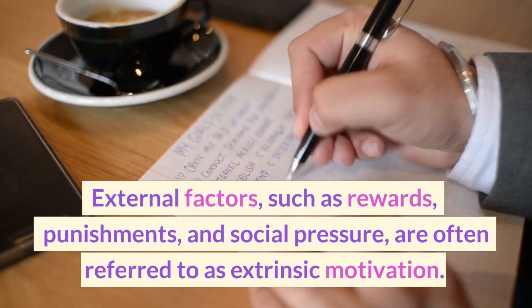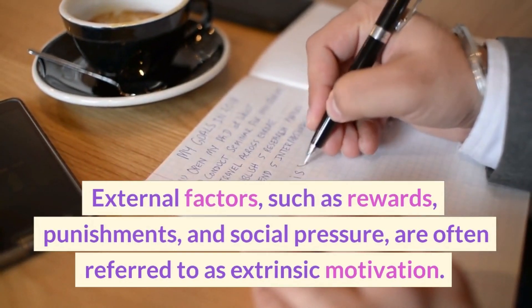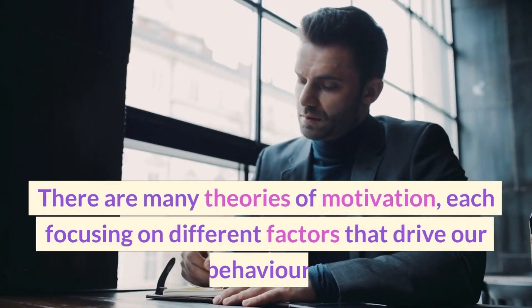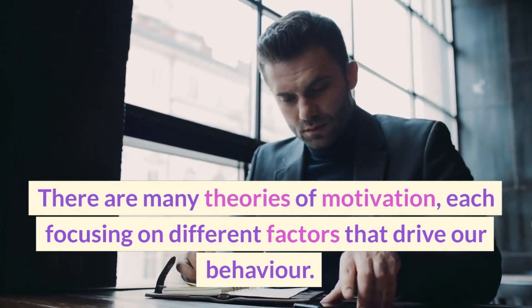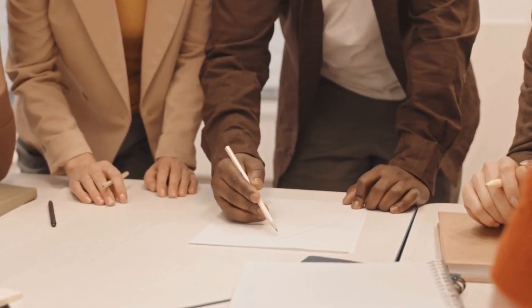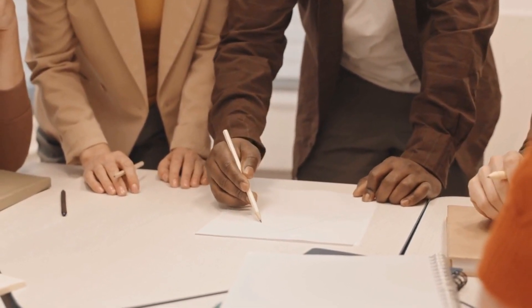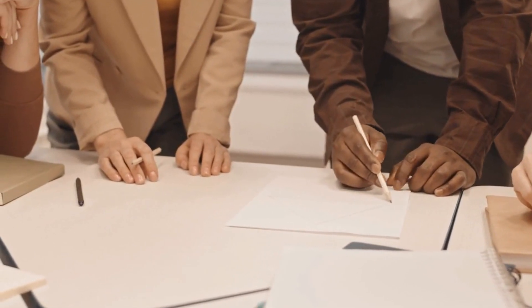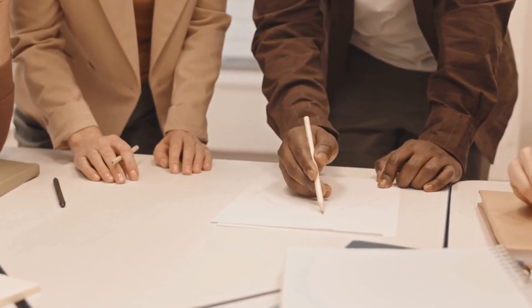External factors, such as rewards, punishments, and social pressure, are often referred to as extrinsic motivation. There are many theories of motivation, each focusing on different factors that drive our behavior. One popular theory is Maslow's Hierarchy of Needs, which suggests that our basic physiological and safety needs must be met before we can pursue higher-level needs, such as self-esteem and self-actualization.